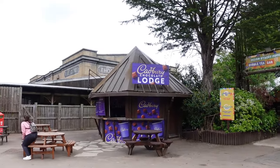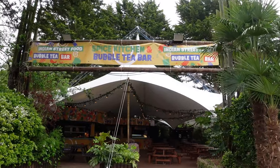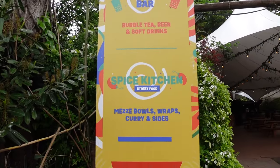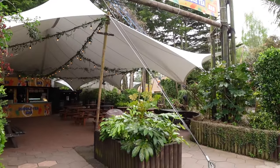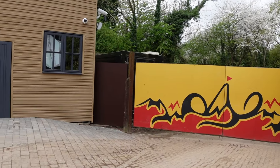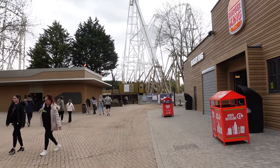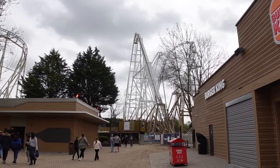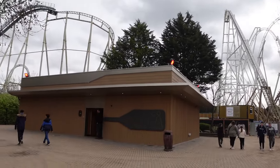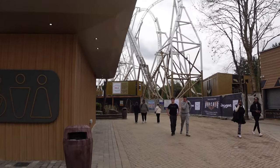As we head down towards Hyperia we've got the Cadbury Lodge now open. Looks like the old Sticky Sisters restaurant has been changed — it's got a bubble tea bar and a spiced kitchen street food. They've really stepped up their game with the food here. I'm loving the facade changes on the Burger King and to the toilet area, and of course you've got the absolutely spectacular-looking Hyperia as you're approaching from this angle. It looks incredible. The toilet block is in full refurb, totally redone.